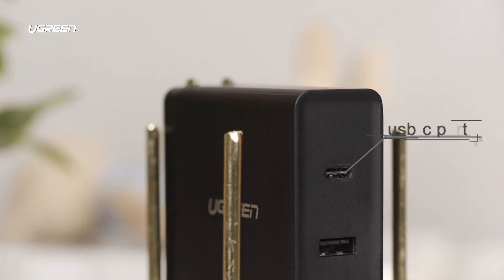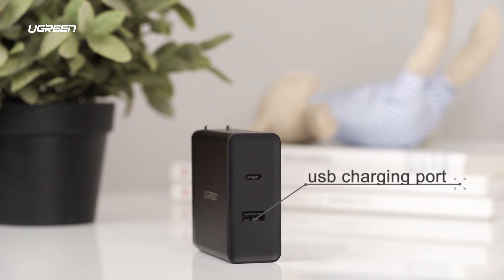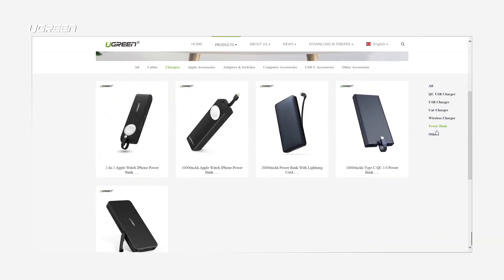The 45-watt charger is perfect for multiple devices — it has two ports: a USB-C port with 45 watts and a five-volt USB charging port, and the price will also surprise you. Along with the adapters, you can also check out car chargers and power banks that support fast charging. Have you tried fast charging? Do you have any products that support it? Please let us know in the comments below.